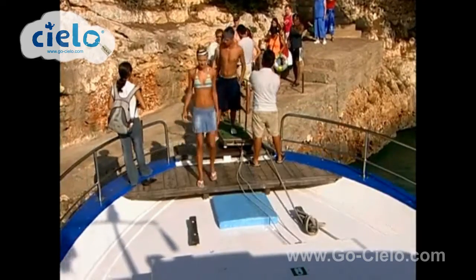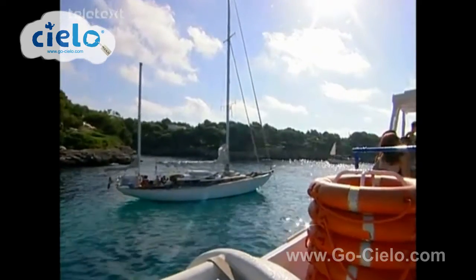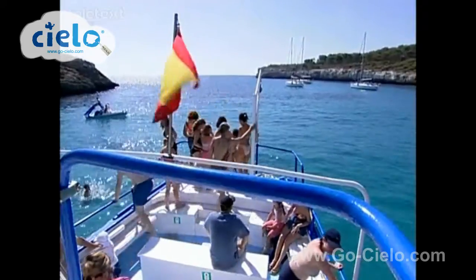If you want to be on the water as well as in it, take a boat trip along the coast. The one at Calador is lovely and you'll get a chance to have a dip in the marina.